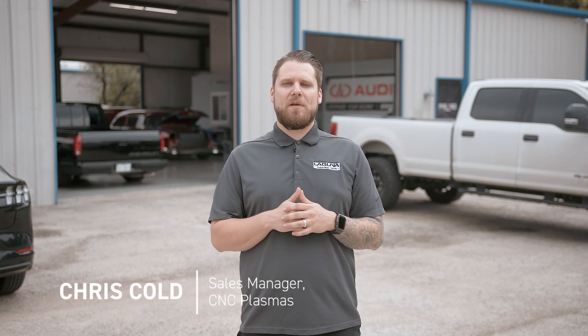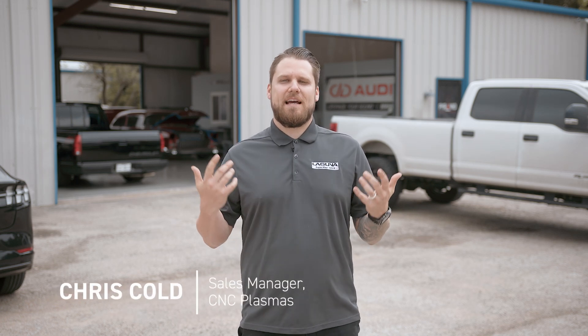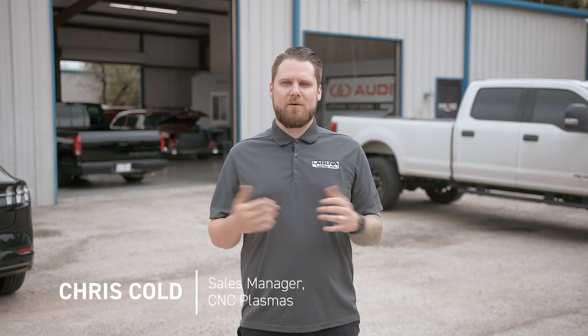Chris Kold here with Laguna Tools, and today we're at Pyramid Customs in Weatherford, Texas. Let's go check out Danny and his crew and see what they got going on today.